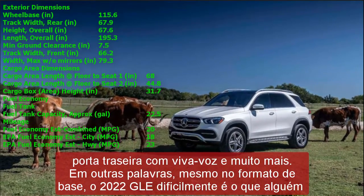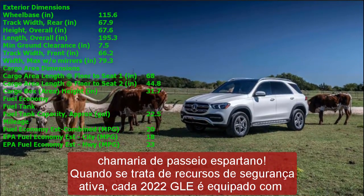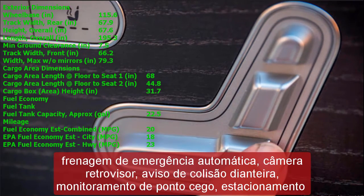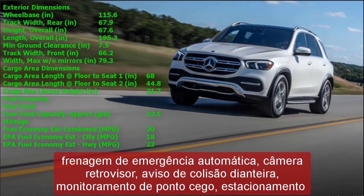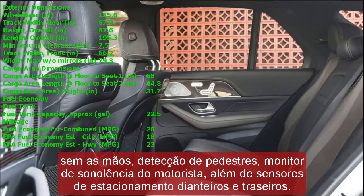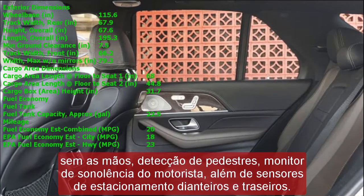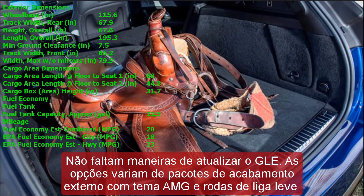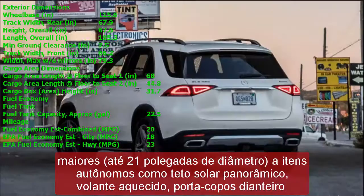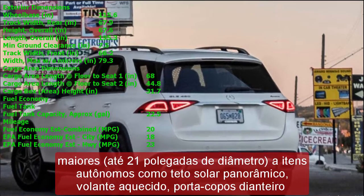A GLE 350 buyer financing for 60 months at a 3% interest rate with no money down would pay around $1,006 monthly. Key advantages of the GLE 350 include four-cylinder economy — the 255 HP turbo four-cylinder is perfectly fine and gets the job done — an impressive list of standard active safety features, and two 12.3-inch touchscreens dominating the dashboard.